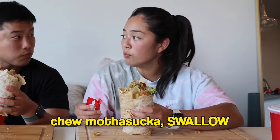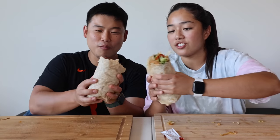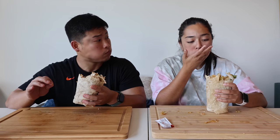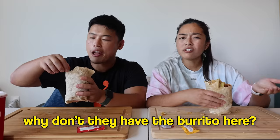They try the chili sauce together. The reaction: 'Wow, that's not sriracha — it's got some sweetness to it. I like it. Damn, that's really good.' They agree they should try the other sauce too.